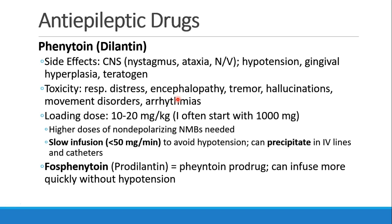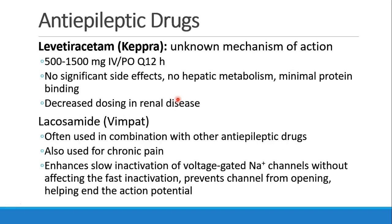There is also fosphenytoin, or pro-Dilantin, which is the metabolic precursor to phenytoin. You give it and it converts to phenytoin in the body. One advantage is that you can infuse it more quickly without developing the same hypotension. Probably the most common antiepileptic drug used in the perioperative period is levetiracetam, or Keppra. It has an unclear mechanism of action. The dose is 500 to 1,500 mg IV or PO twice a day. It has very few significant side effects, no hepatic metabolism, minimal protein binding, and is excreted in the urine, so dosing should be decreased in patients with renal disease.